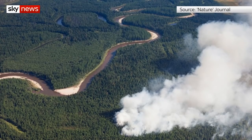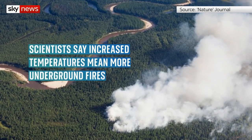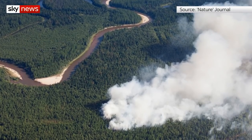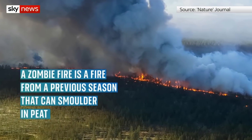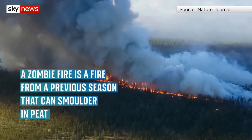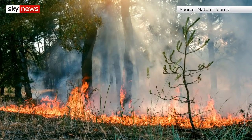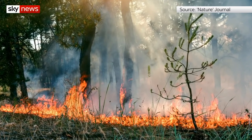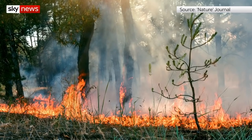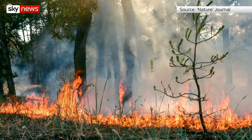Scientists are warning that zombie fires could become more common as the climate changes. A report by Nature found warmer temperatures caused by global warming allow these underground fires to burn deeper into the soil, helping sustain them over winter. Zombie fires can survive cold seasons by smouldering in peat below frozen ground, then reignite when the weather gets warmer in spring.